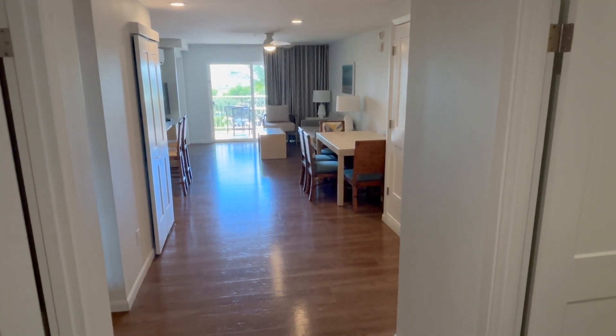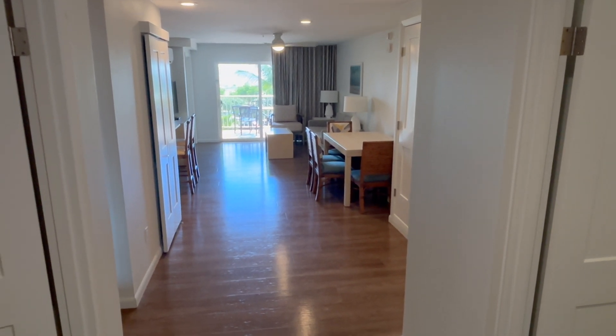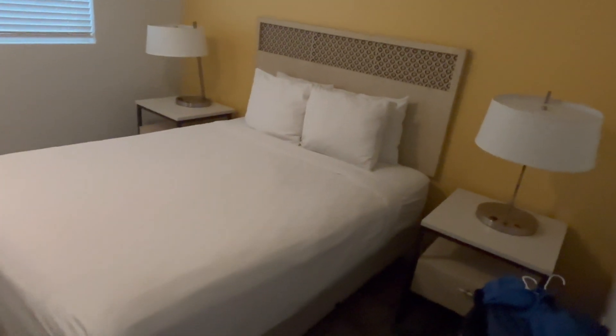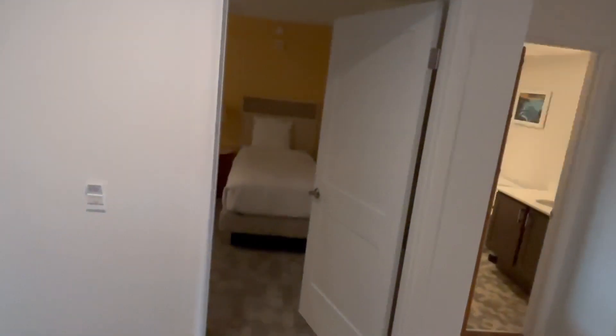Today's review is of the three-bedroom Worldmark Kihei in Kihei, Maui, Hawaii. This is the view as you first come in. Turning to the right, you'll see a queen bed with a nice TV and plenty of storage. Note that each unit has its own separate air conditioning unit and ceiling fan, so you can adjust each room independently.